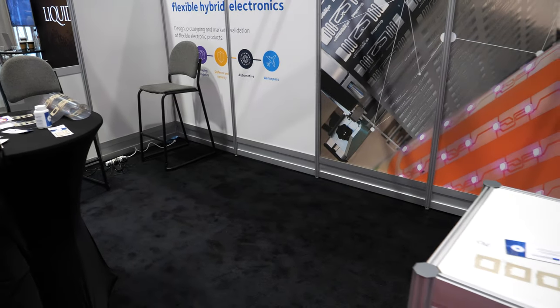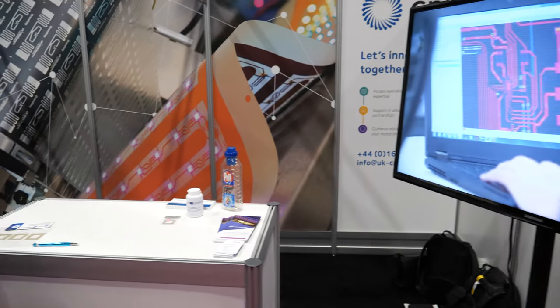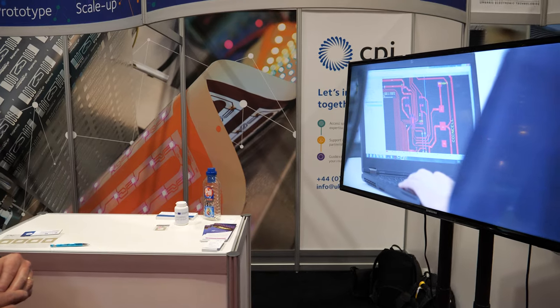And here on the screen, it's showing some of the behind the scenes — what's happening.